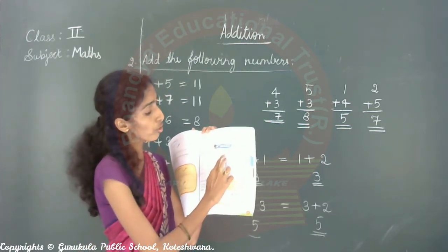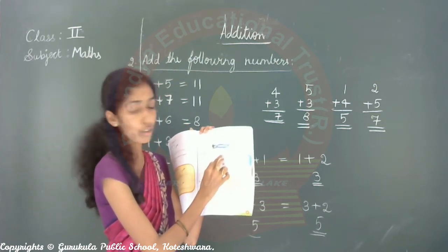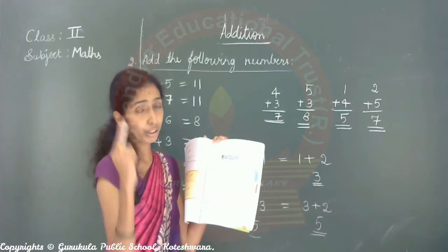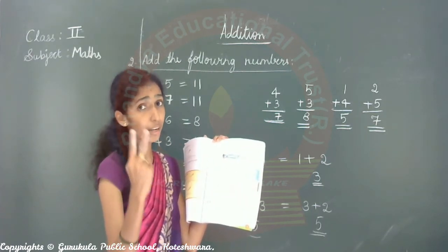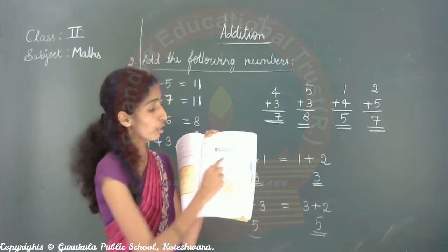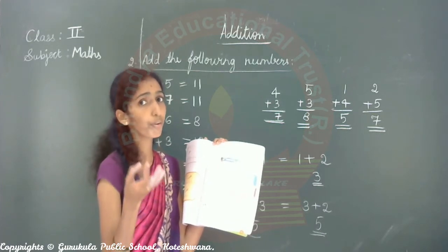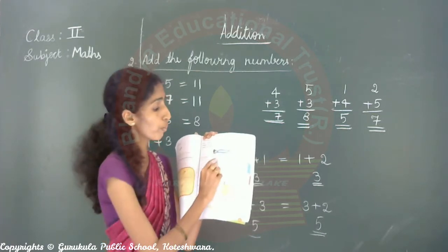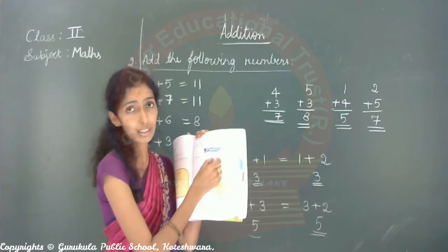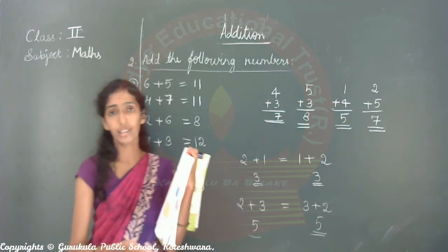See here — five plus two and two plus five. Keep five in your mind, two after: six, seven. Both numbers are same, so both sets give the same answer. If it is a different number, you will get a different answer. Understood, children?